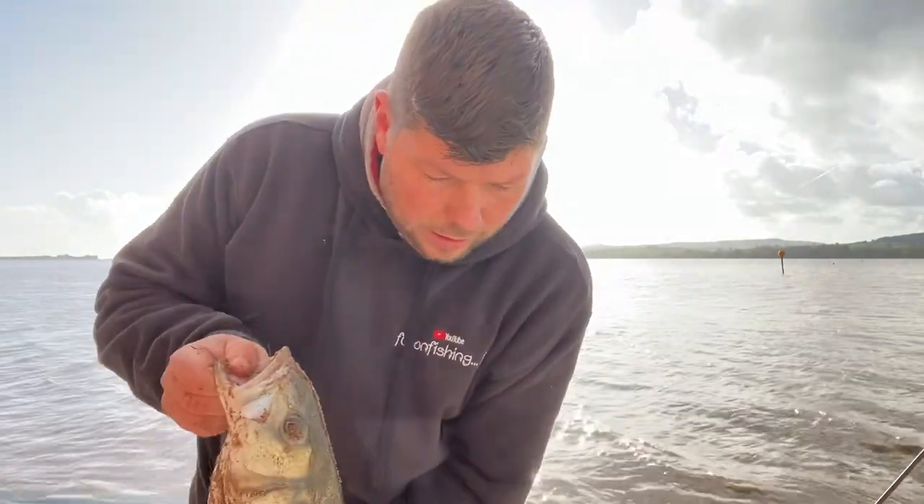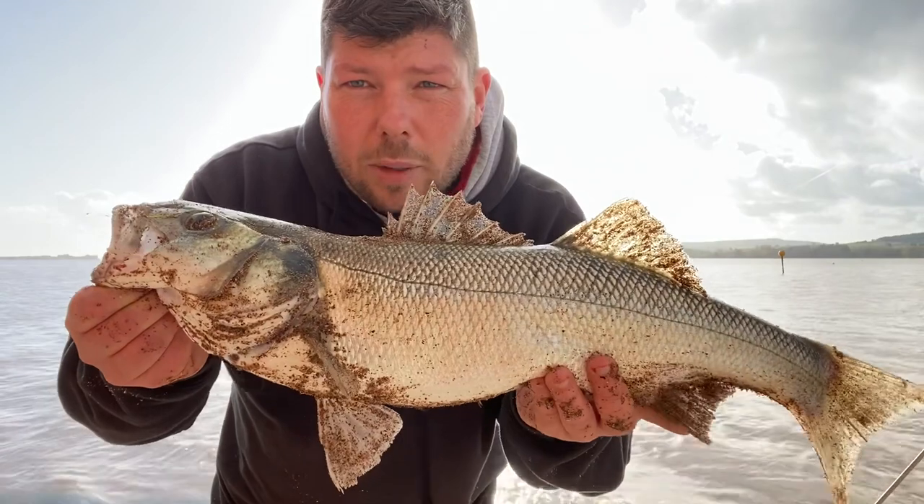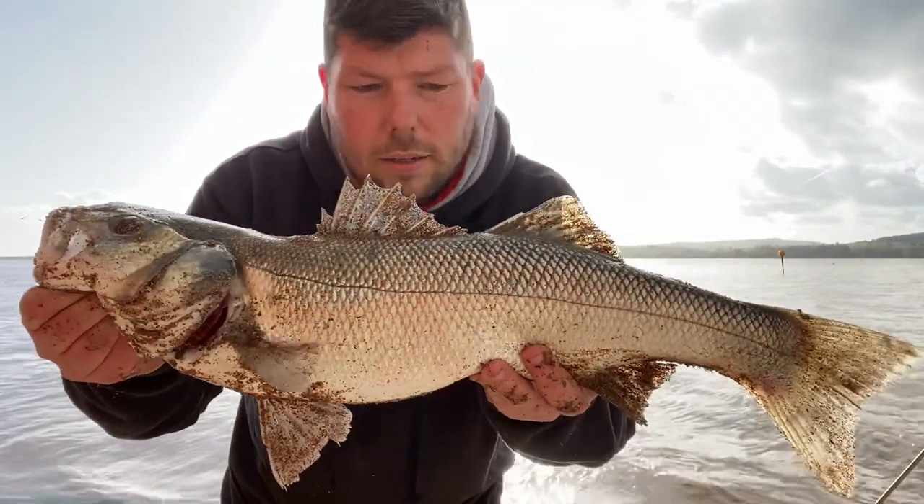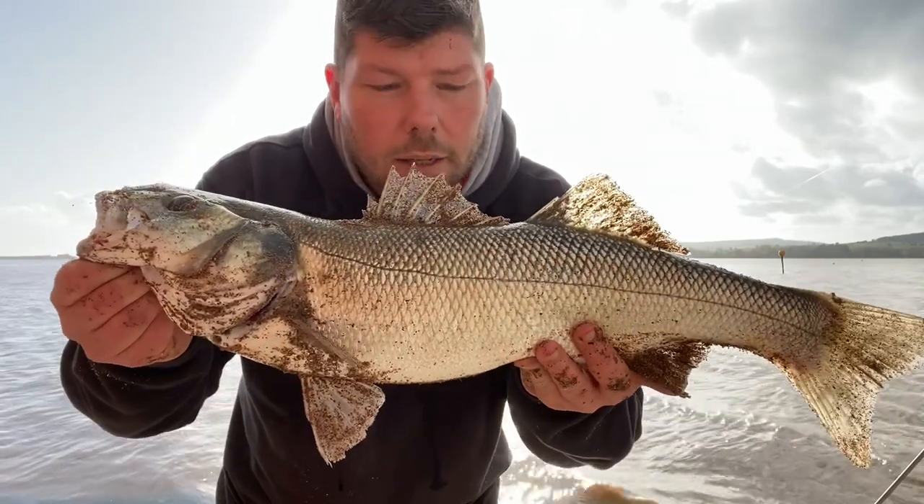Another one weighed in — a little bit smaller, that was four pound ten. Happy to see fish like this coming out. Get another picture, get it put back.